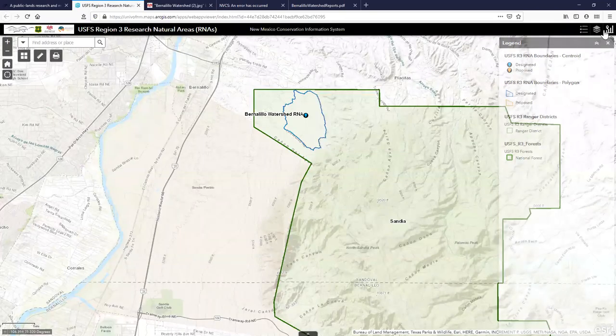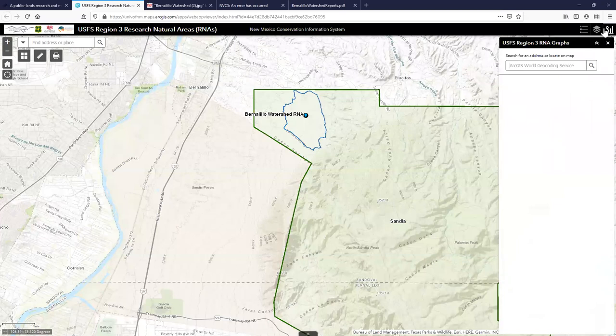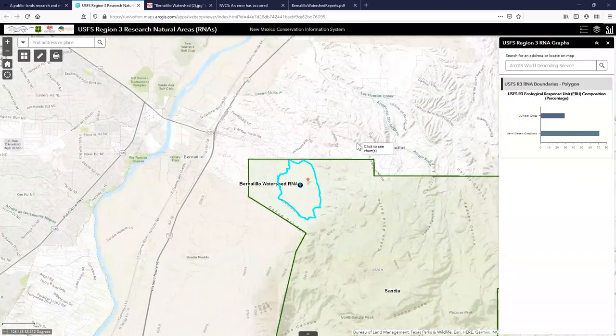Another cool feature is a graph icon that generates a chart of composition — specifically for ecological response units — which is particularly relevant for Forest Service staff.